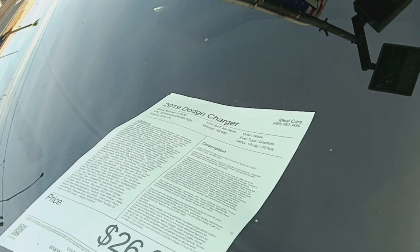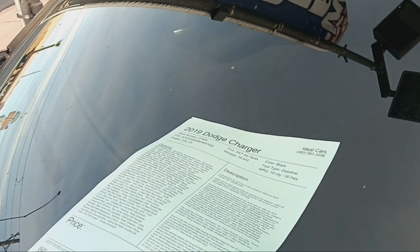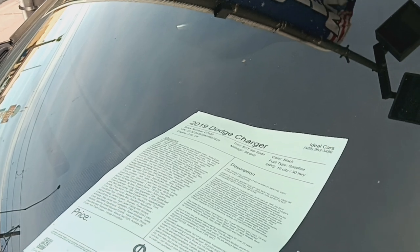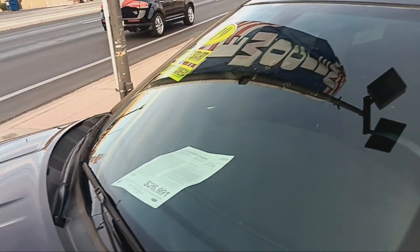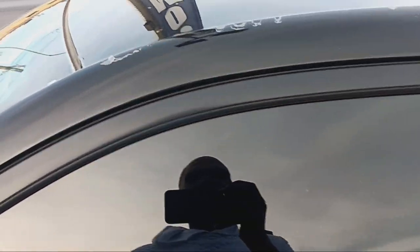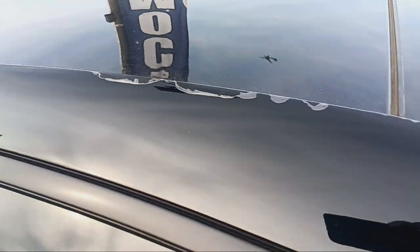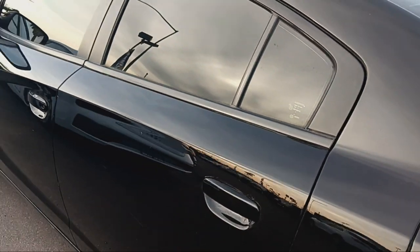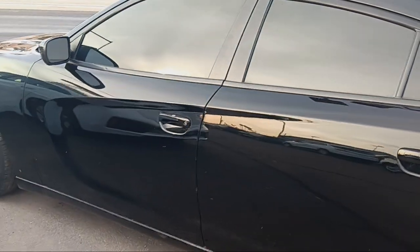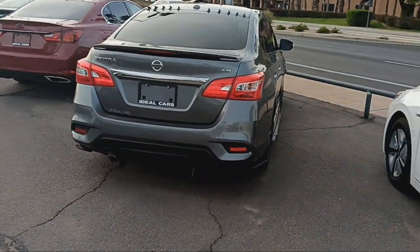Get down to the mileage on this car — 38,000 miles. So that's a lot of money for that. Got some of the clear coat peeling on the front door and rear door. It's not worth it because you got a lot of scratches on both sides of the car. So I say forget that Dodge.